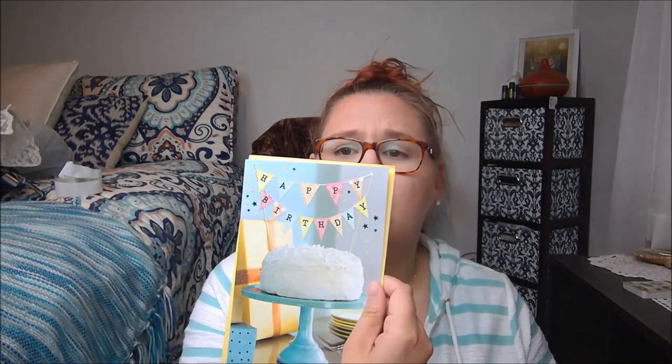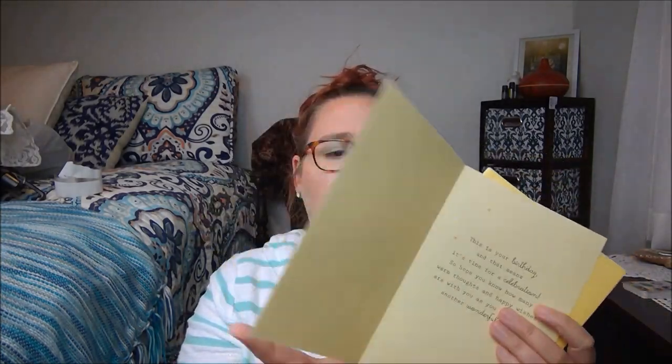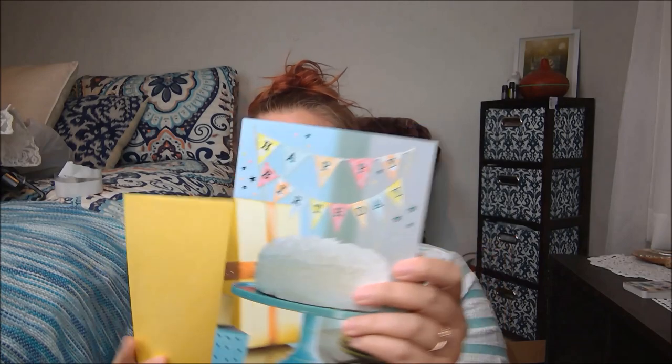So the first one we have in here is a birthday card. This is so sweet. It's got a little cake with some glitter on it. It says happy birthday, and then: this is your birthday and that means it's time for a celebration. Hope you know how many warm thoughts and happy wishes are with you as you celebrate another wonderful year. So these are all like well designed, like you would expect from Hallmark. There are so many cards in here.